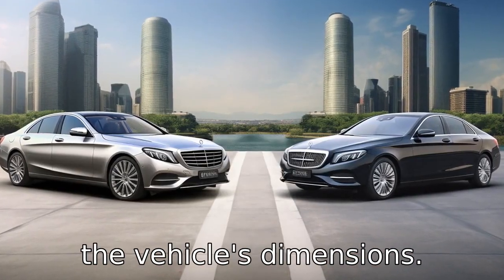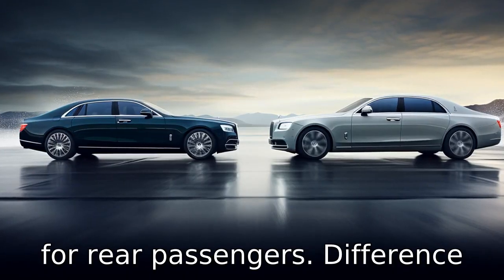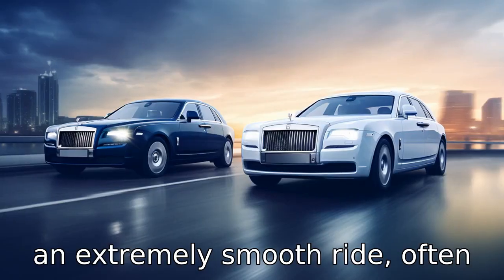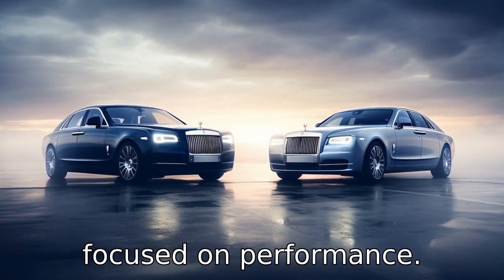Difference 6 is about the vehicle's dimensions. The Mercedes-Maybach S is slightly longer than the Rolls-Royce Ghost, providing more legroom for rear passengers. Difference 7 pertains to ride quality. The Rolls-Royce Ghost offers an extremely smooth ride, often described as wafting, while the Mercedes-Maybach S also provides a comfortable ride but with more focus on performance.